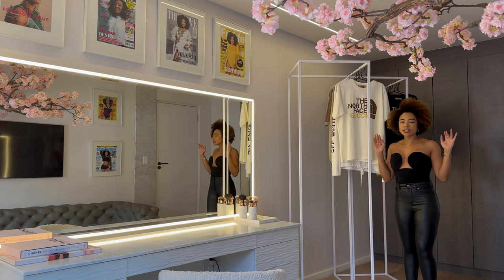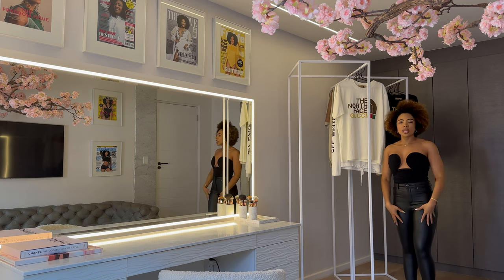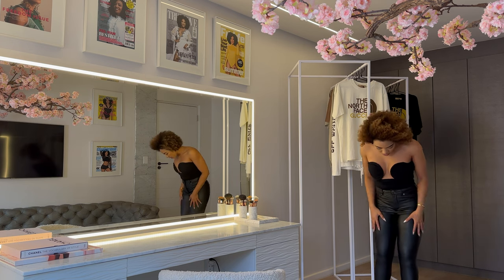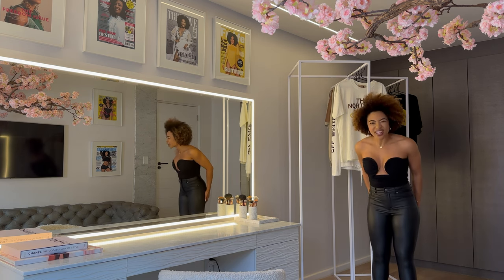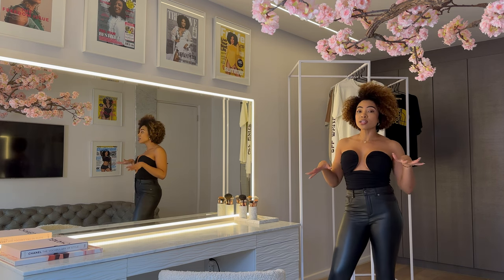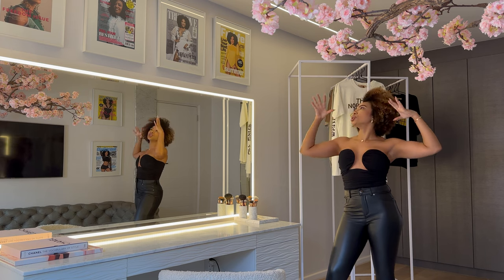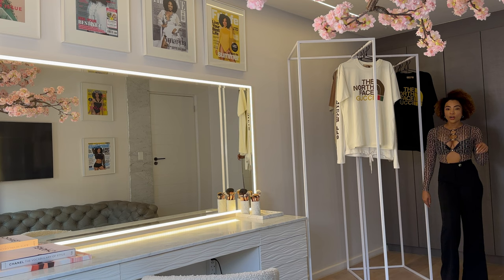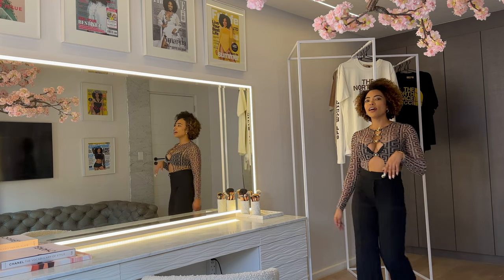I have every iteration that Fashion Nova has made — the plastic-looking ones, the leather ones — but I didn't have this pair. This is more of a matte version, and I really love this look with a pair of big shades and a Chanel bag. Perfect.